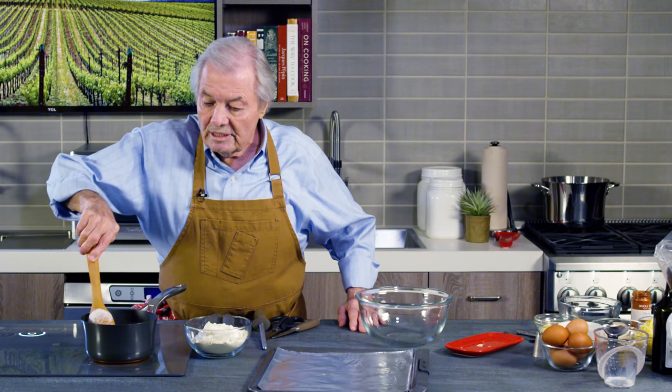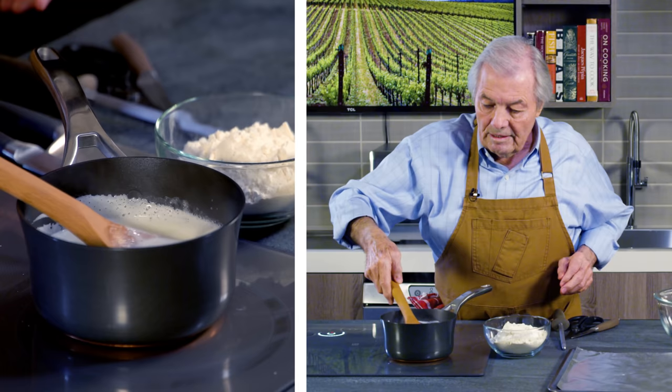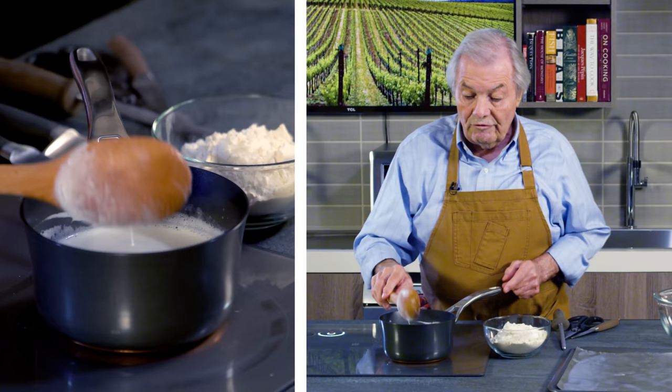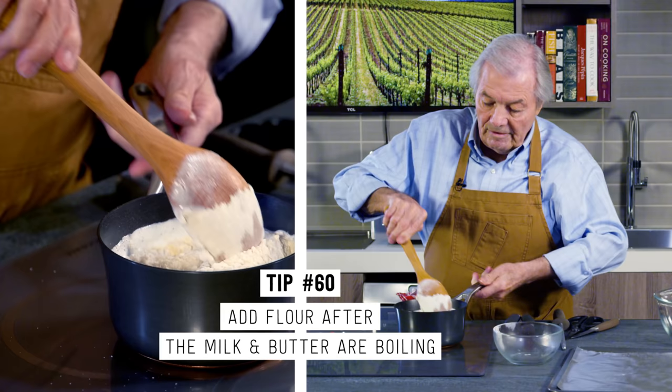So it is a very important dough to know. You bring your milk and butter to a boil with maybe a dash of salt. And as soon as it boils, you add the flour — the flour is not sifted. You remove it from the boil and drop the whole thing in one shot. Don't try to go slowly, it doesn't work. Mix it together.